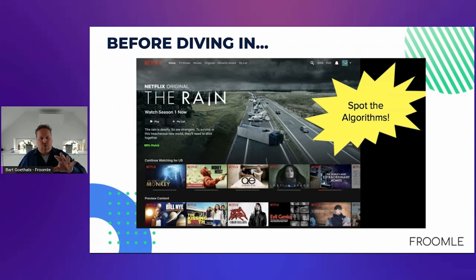Before I dive into the technology, I want to do a little game. One of the most famous companies that builds recommendation and personalization technology is Netflix. They have quite a few scientists working to take care of the personalization of the Netflix interface. My question is: do you actually know what is personalized on the Netflix interface? Where are the algorithms? Where is the artificial intelligence? Take a few seconds to think about where you think personalization takes place.